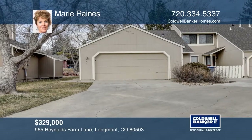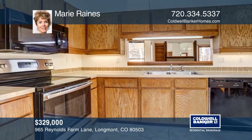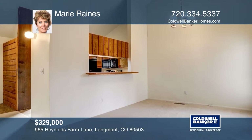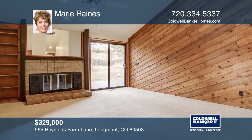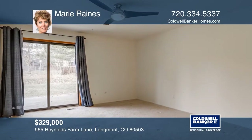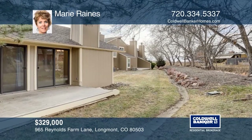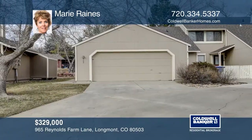This two-bedroom, two-bath condo offers vaulted ceilings, a fireplace and a private back deck that backs to green space. This condo has the rare, oversized, two-car garage with plenty of room for storage and a great little front patio area. Minutes away from Golden Ponds, McIntosh Lake and Twin Peaks Golf Course. Make this one-of-a-kind home yours today by calling Marie Raines.